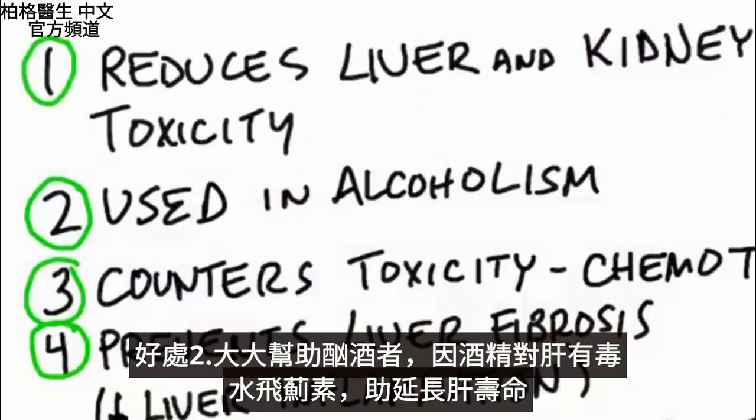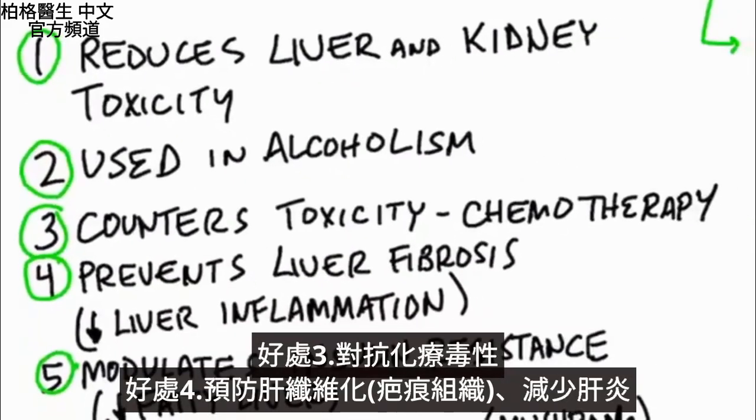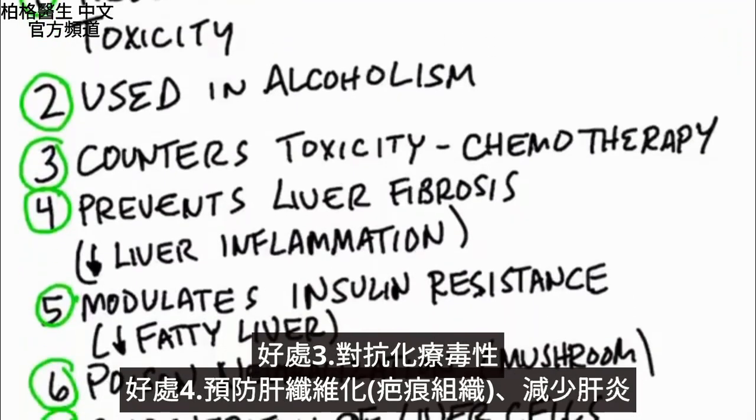Number two, it will benefit an alcoholic greatly, simply because all the alcohol is creating toxicity to the liver — so it's going to extend the longevity of the liver. Number three, it counters toxicity from chemotherapy. Number four, it can prevent fibrosis, which is scar tissue of the liver, because it reduces liver inflammation. So it's really good for people with hepatitis, not to mention people who have a fatty liver.